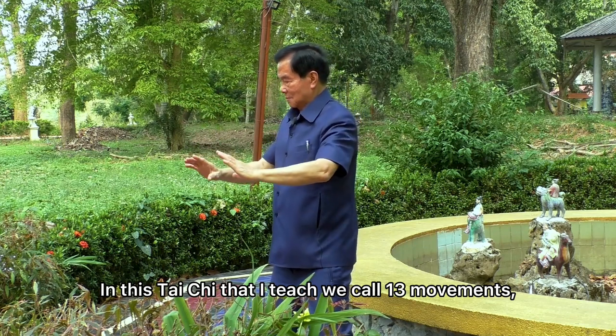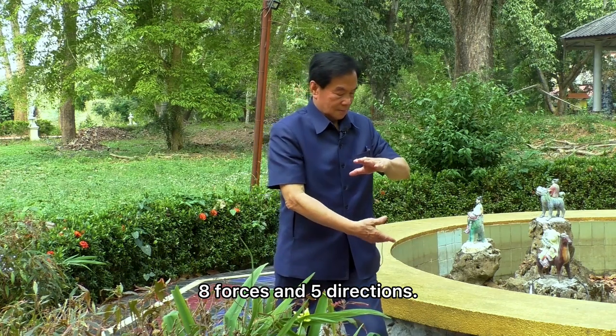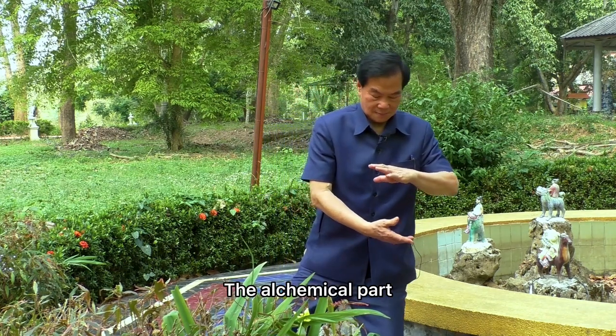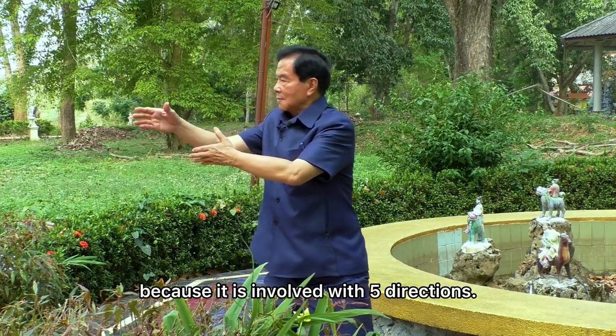In this tai chi that I teach, we call it 13 movements: eight forces and five directions. The alchemical part — you have to learn the direction, because it's in five directions.